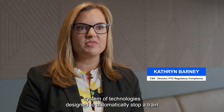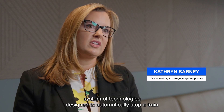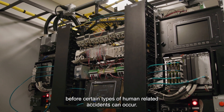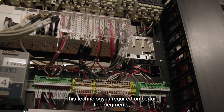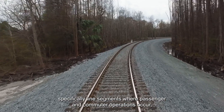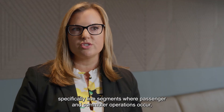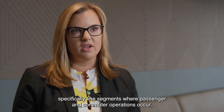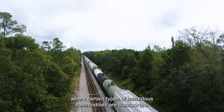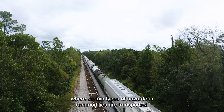PTC is really a system of technologies designed to automatically stop a train before certain types of human-related accidents can occur. This technology is required on certain line segments, specifically line segments where passenger and commuter operations occur, as well as class one mainline track segments where certain types of hazardous commodities are transported.